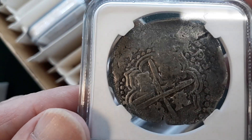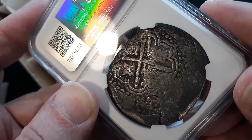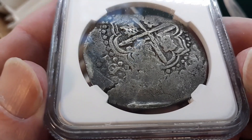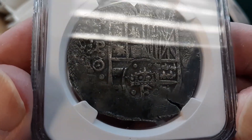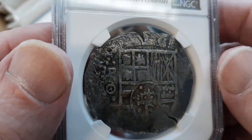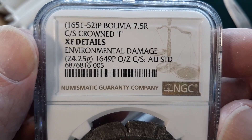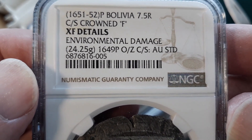One more Bolivia shipwreck coin. You can tell it's also got great detail. It's hard to zoom in really well because it's odd shaped — not perfectly flat, not perfectly round. There's a crown here, a crowned 'F' — that was a punch mark put on later. The crack down here is a cracked planchet from when it was struck. They're calling it environmental damage, which is really saltwater damage from being in a shipwreck. It came back XF Details — that's going to be quite nice too.